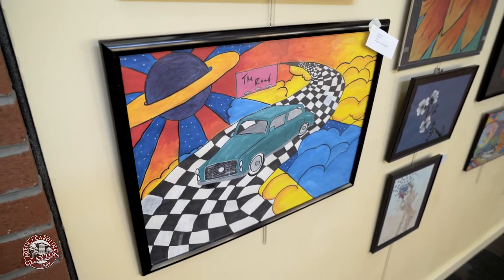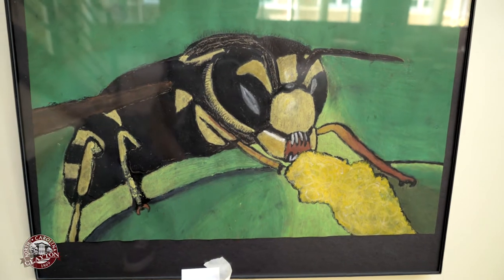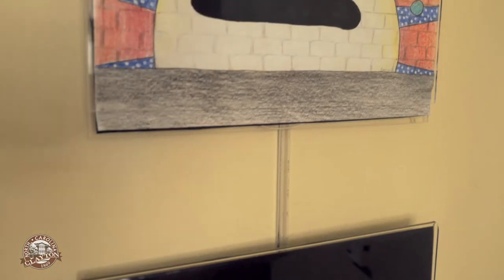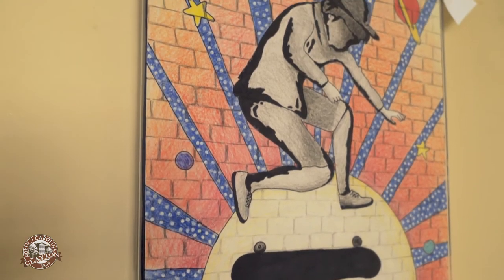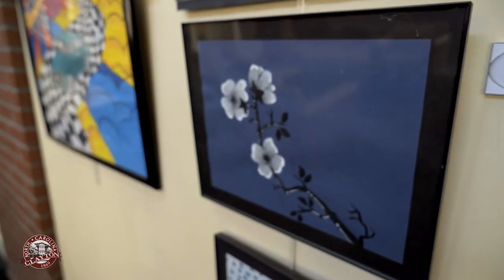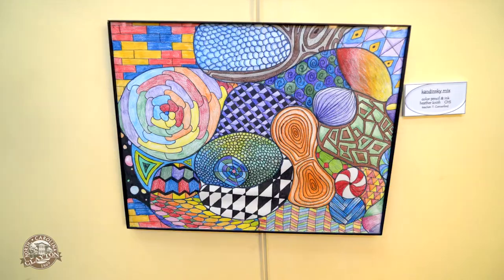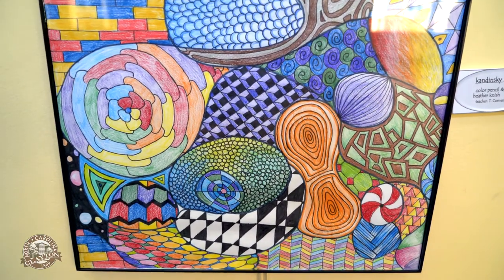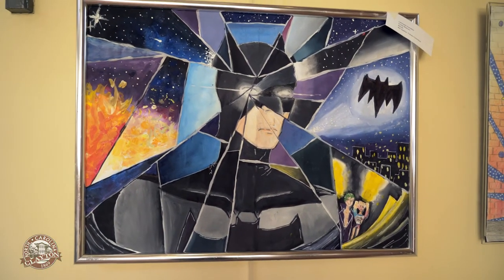One of my favorite lessons that we did this year was Georgia O'Keeffe and they could choose flowers or insects, so you see some butterfly wings and there's a bee on display. This is my favorite night of the entire year. I'm so proud — they're just amazing kids all around, and I love that the community gets to see their artwork. I'm so grateful for the Clayton Center for giving us this opportunity each month, and so thankful for my students.